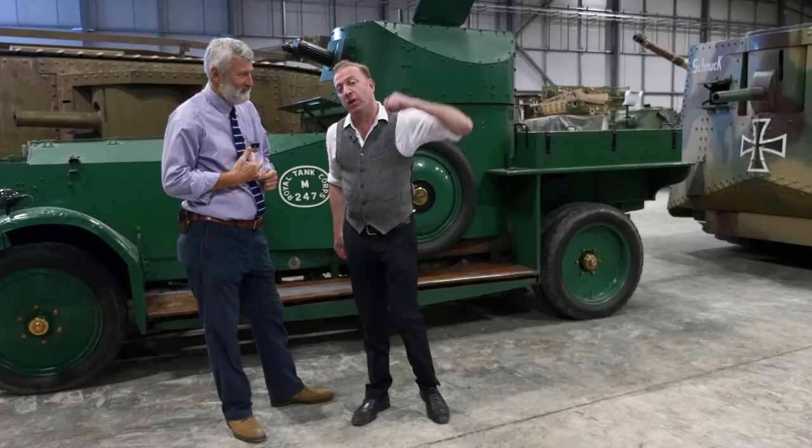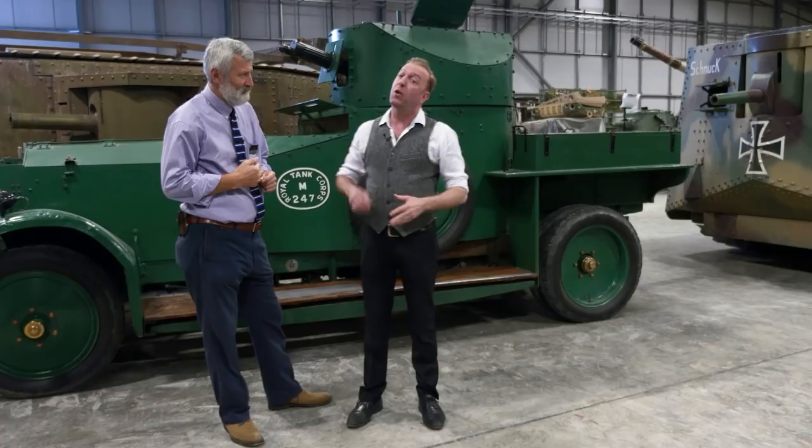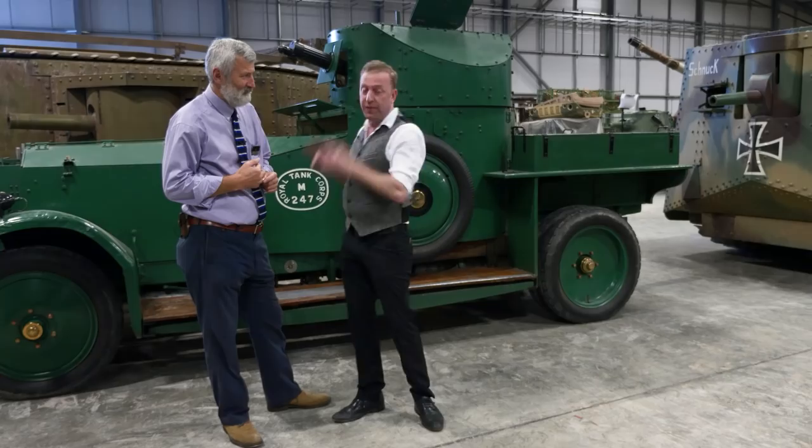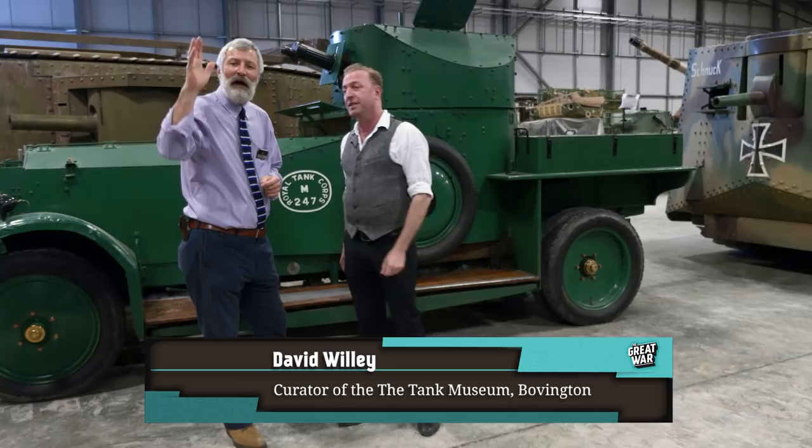I'm Indy Neidell and this is The Great War on the Road. Today we are at the Tank Museum Bovington and we're going to talk about armored cars in the British Army during the First World War. By 'we' I actually mean this guy here is going to talk about it — this is David Willey, the curator of the museum.